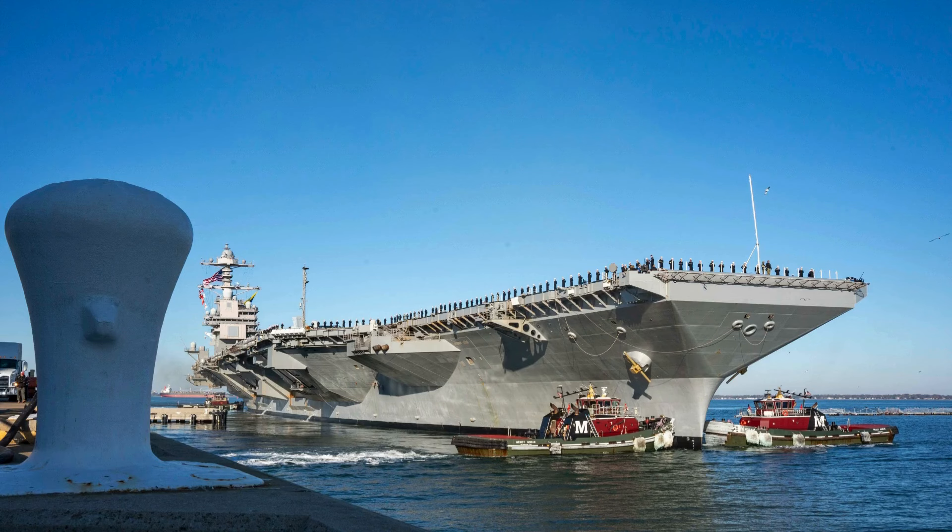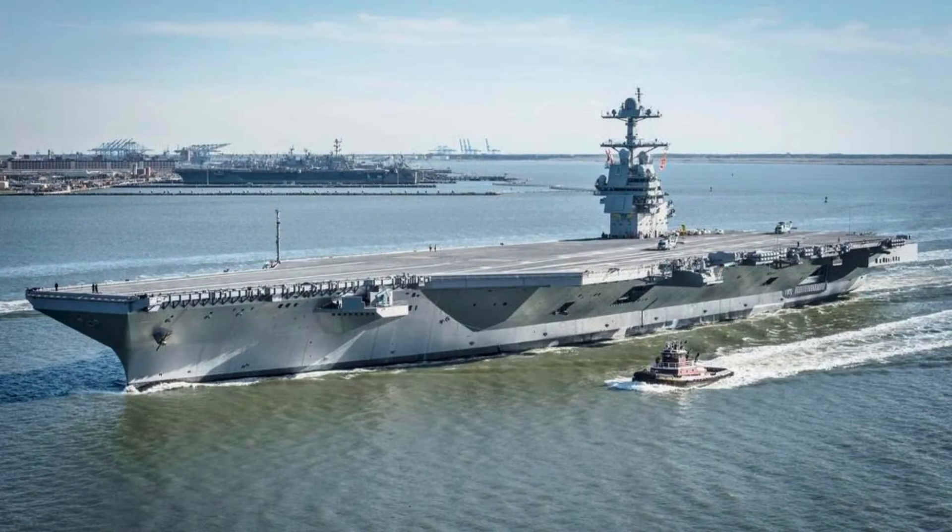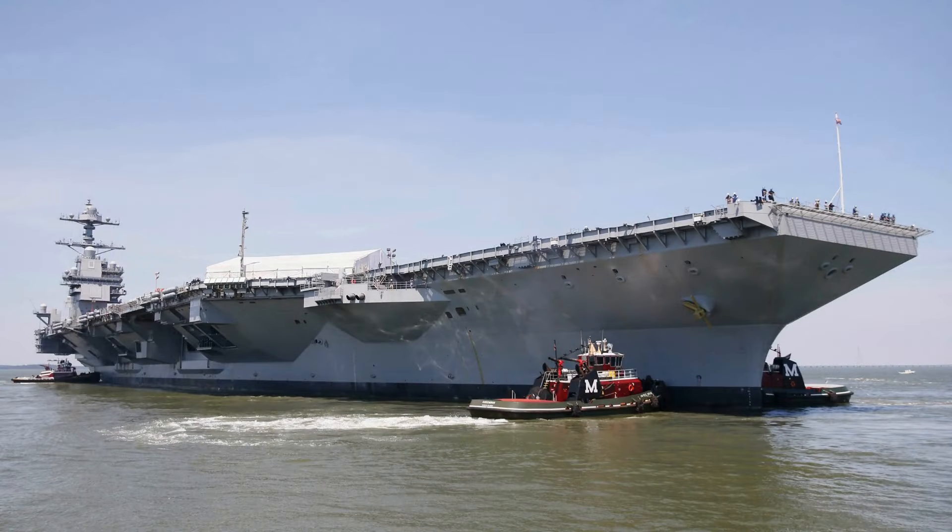This ship represents not only a symbol of military power, but also a versatile platform for strategic and tactical missions. Thank you for spending some time with us today. Don't forget to like, share, and subscribe to our channel for more amazing content. We look forward to continuing the journey together.